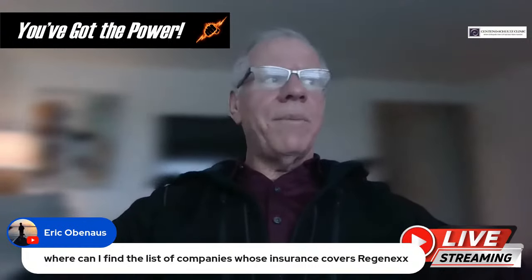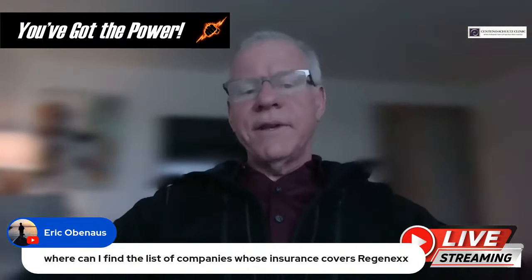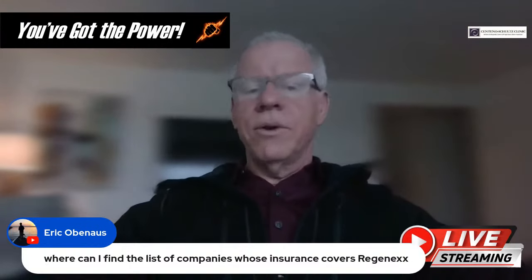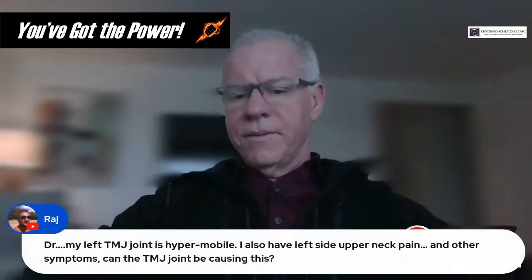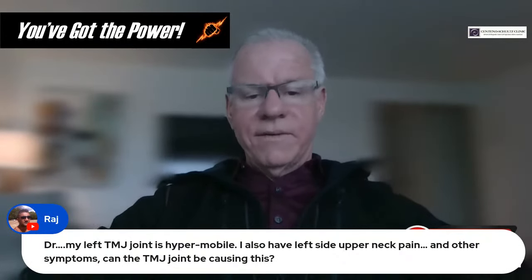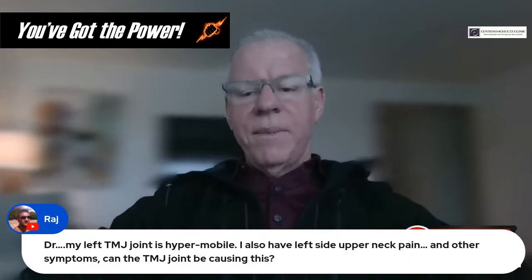Question from Raj: My left TMJ joint is half mobile. I also have left-side upper neck pain and other symptoms. Can the TMJ joint be causing this? It can be.